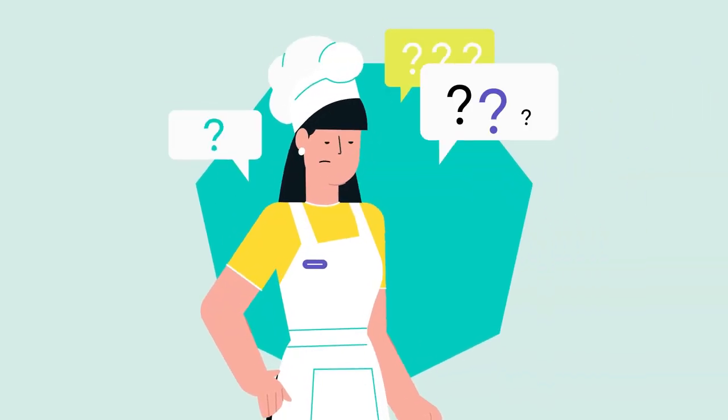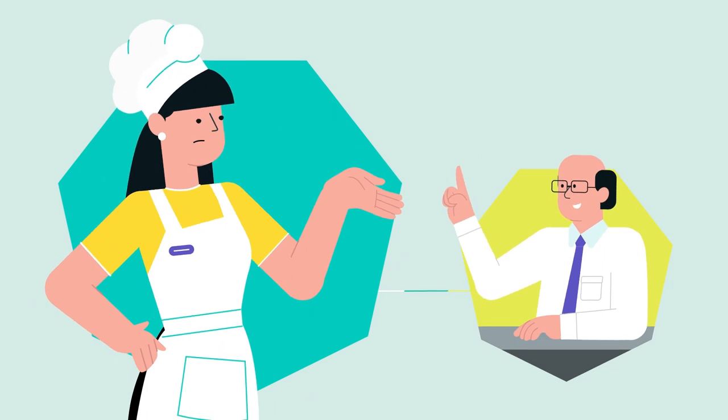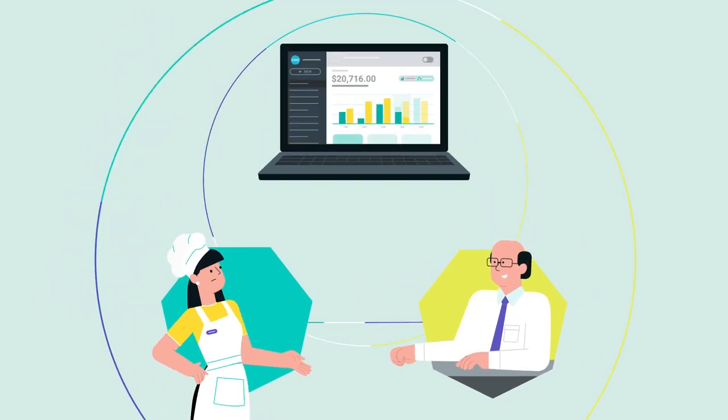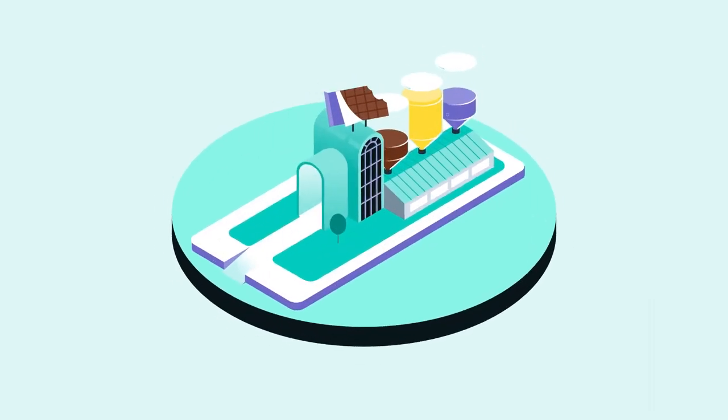When Carla asked her bookkeeper how to reverse all these sales and write them off, her accountant told her there's a better way: cloud accounting. Carla had a look at Xero. However, it won't help her run her chocolate factory.